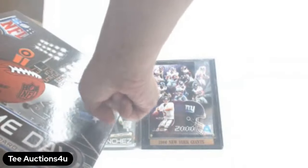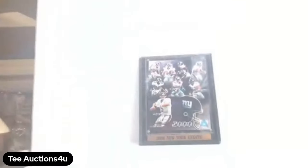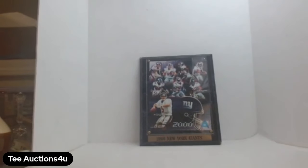Oh, this even has the NFL officially licensed sticker — I didn't even see that! Alright, moving on to Lot C.